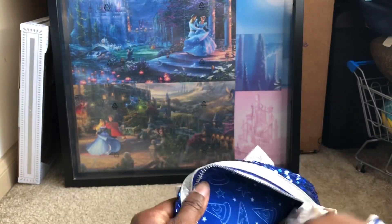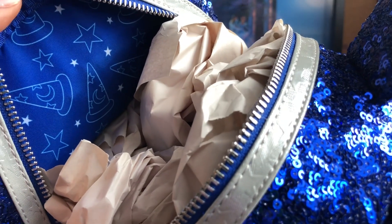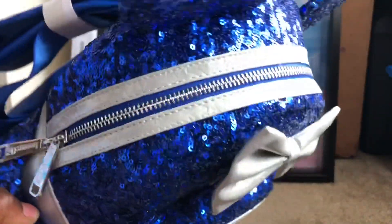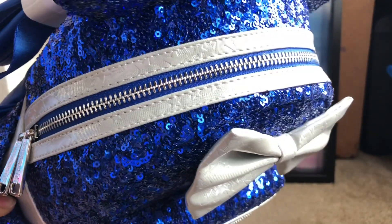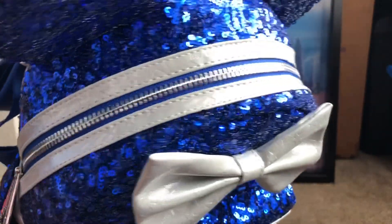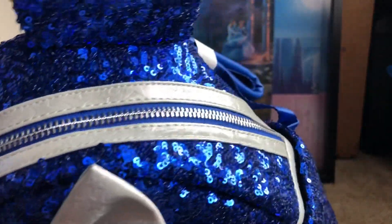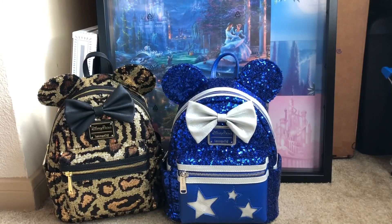It comes with side pockets as well, and this is probably my favorite part — there are Mickey hats in here, and we got the star. This is my favorite part inside. No zipper — y'all gonna stop playing. I like how they got the stars around here. That's cool, that's real nice — a little different. I don't think they have this on any of the other backpacks.